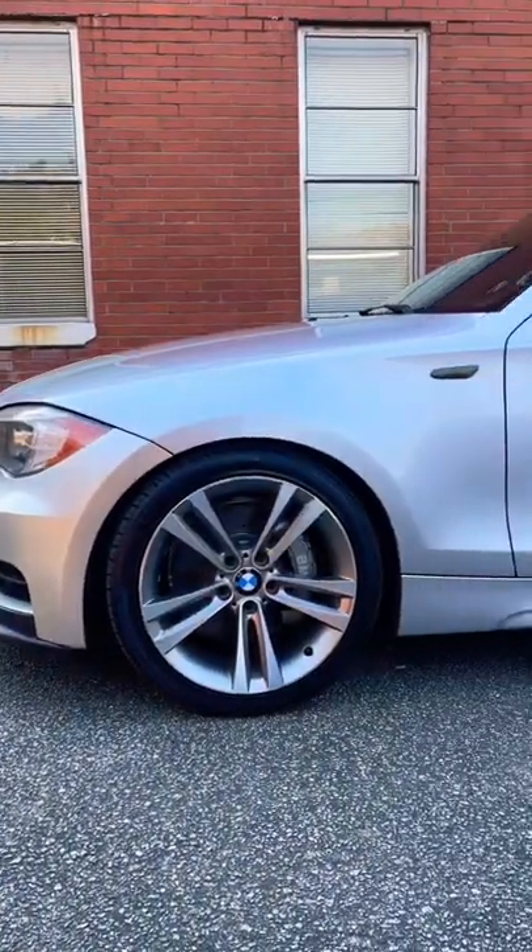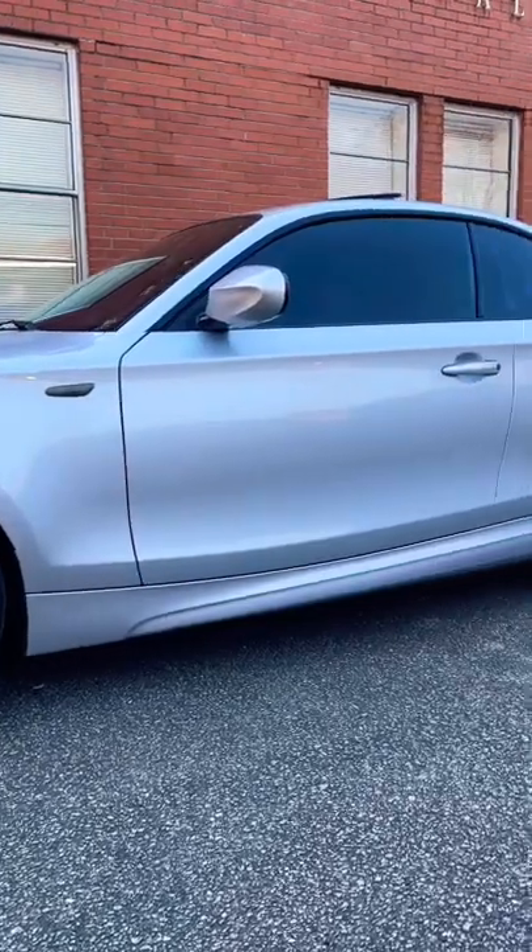All right, y'all ready to see a cleanly modded BMW 1 Series? That's the perfect sports coupe for under $15,000. Let me show you one. This one is so clean, you're going to absolutely love it.